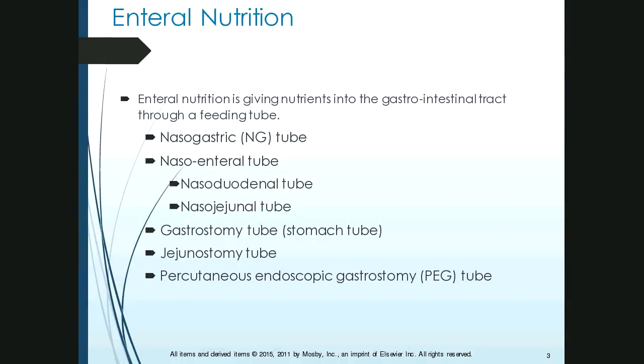Another tube is called a nasoenteral tube — I know them by the brand name Dobhoff. This tube is really long and small; it bypasses the stomach and sits in the small intestine, either in the duodenum, which is the first part, or the jejunum, which is the middle part. They're both nasoenteral tubes — they go down your nose, down your throat, through the esophagus, and into the area where they're supposed to be.